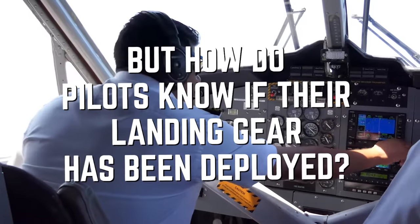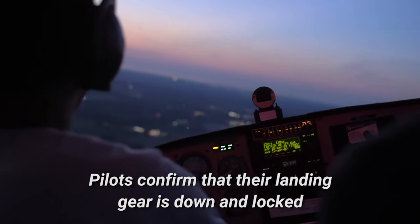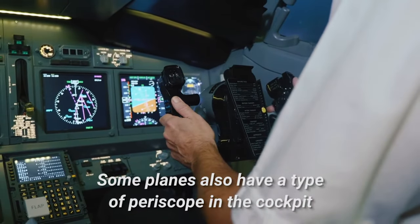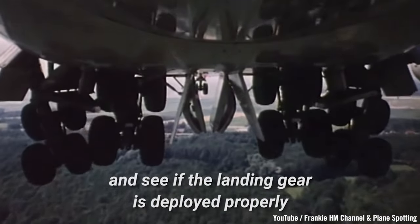But how do pilots know if their landing gear has been deployed? Pilots confirm that their landing gear is down and locked from three indicator lights that operate from sensors. Some planes also have a type of periscope in the cockpit that allows pilots to look through the bottom of the plane and see if the landing gear is deployed properly.